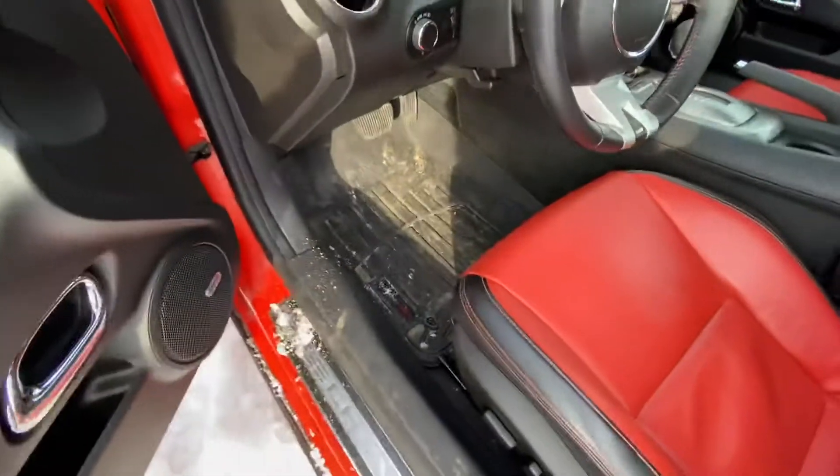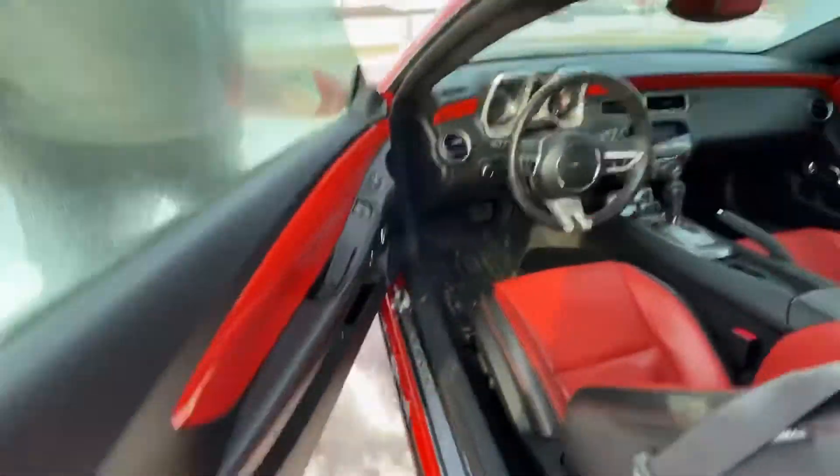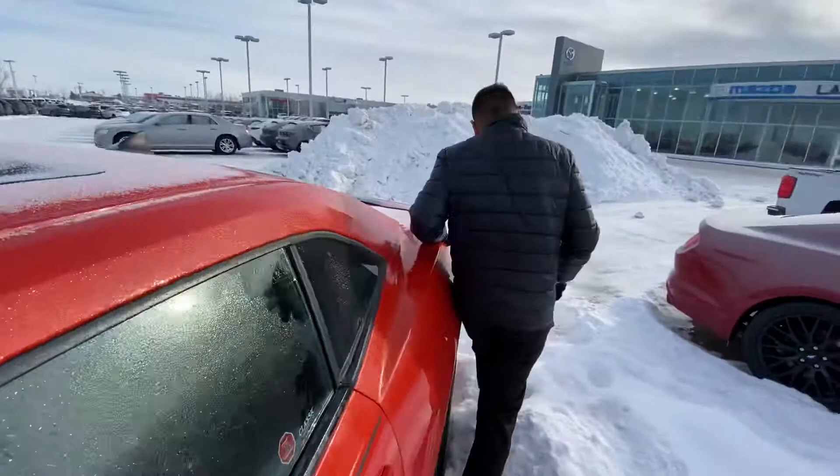Back there is your seating for your passengers if you have them. WeatherTech mats, so maybe you can drive this thing year-round. We'll take a closer look all the way around the vehicle.